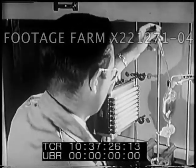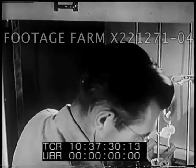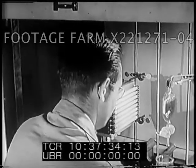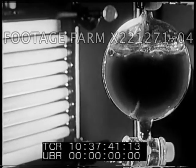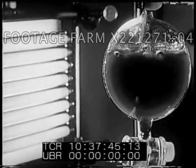Scientists use radioisotopes in another entirely different kind of experiment, the tracer study. In this kind, they try to avoid any effects of the radiations themselves. For example, in this experiment, plants called algae are being given radioactive carbon dioxide in order to study the food-making process carried on by their cells.